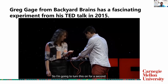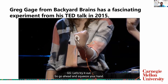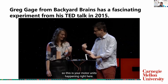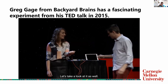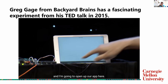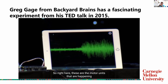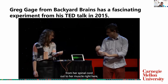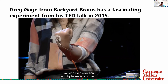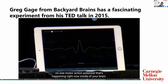I'm going to turn this on. Have you ever heard what your brain sounds like? Go ahead and squeeze your hand. What you're listening to are your motor units happening right here. Let's take a look at it as well. Now I want you to squeeze. These are the motor units happening from her spinal cord out to her muscle, and as she's doing it, you're seeing the electrical activity. We can even click here and try to see one of them. We've paused on one motor action potential that's happening right now inside of your brain.